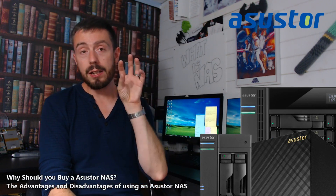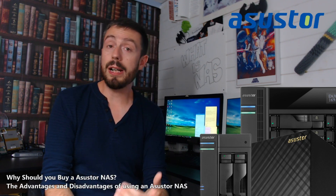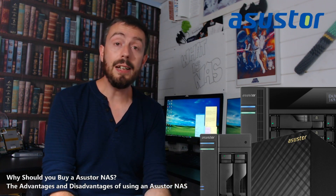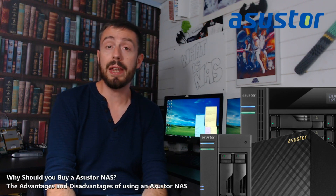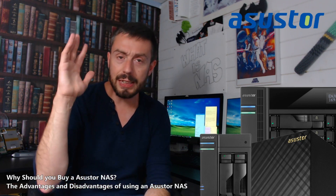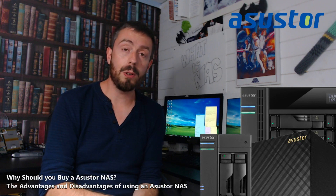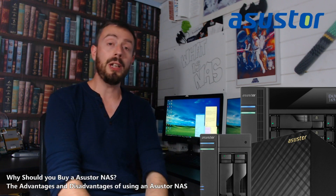Nevertheless, Asustor I believe is still a solid third place, constantly fighting with the other guys, and right now in 2018 they've upgraded a lot of their older units with new more efficient CPUs. The release of the AS40 series is a 10GbE-enabled NAS that's incredibly cost-effective — one of the lowest priced out there — and it also supports the great Realtek quad-core RTD296 CPU. So that is the Asustor NAS brand. I do recommend them, and if you are looking for a more bespoke, customized NAS experience, they are very much the brand for you.